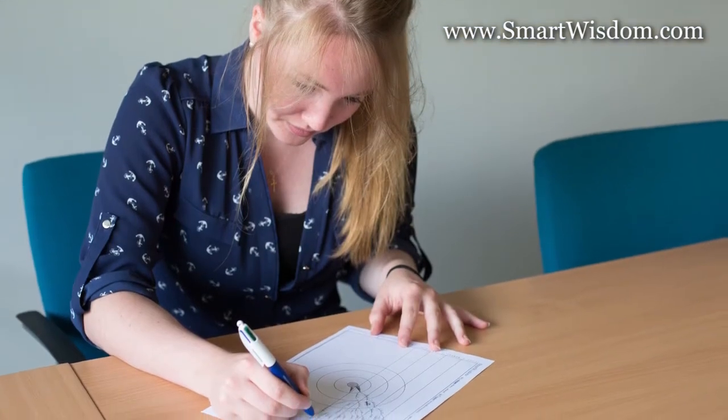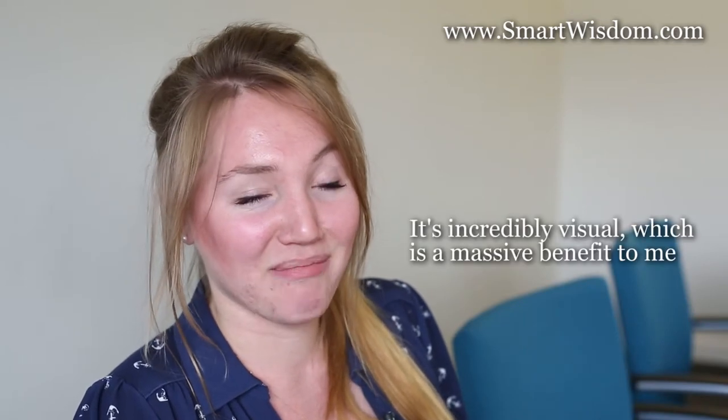The main benefits of using Smart Wisdom is that it condenses my notes down onto one small page of writing rather than say 20 pages of writing, which is really useful. It's also incredibly visual, which is a massive benefit to me because I'm a visual learner and I'm always really happy when my notes look great.